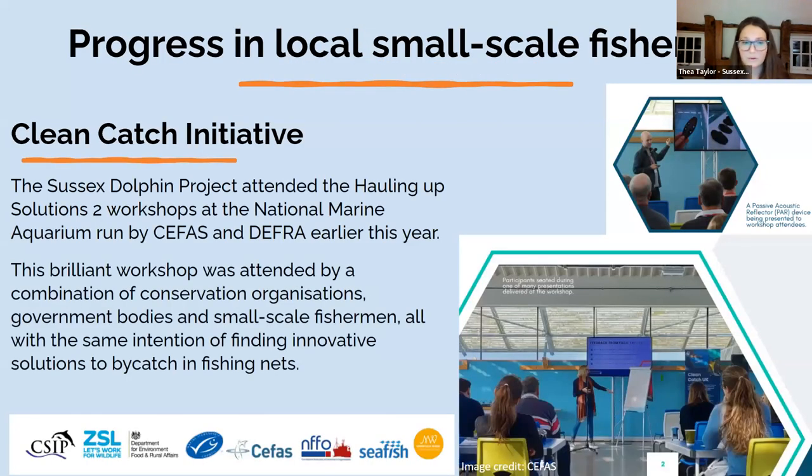We've been working with local fishermen on the Clean Catch Initiative, run by DEFRA and CFAS. They run workshops every few years where local conservation organisations and fishermen meet to chat about what needs to be done, what progress is being made, and how we can work together rather than fighting against each other. There have been some really good solutions to mitigating bycatch, particularly in set nets in the gillnet fishery, and we're really hopeful that soon we'll have an actual sustainable gillnet fishery.